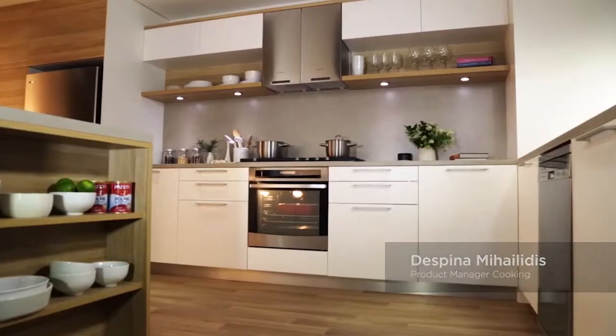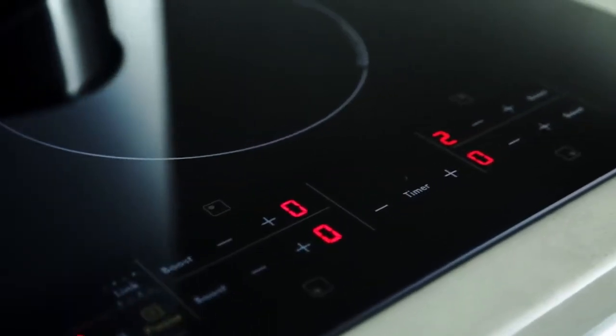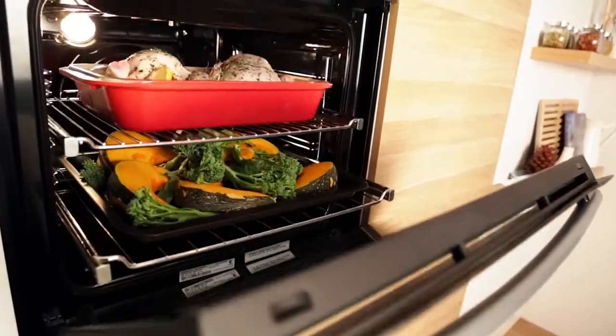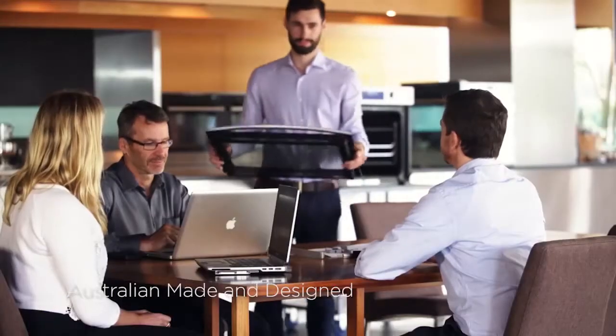For over 60 years Westinghouse has been developing practical cooking solutions for Australian and New Zealand families. We know that people look for an oven that cooks consistently well, is easy to use and clean, with fast heat up and a large oven capacity. The new range has been designed and manufactured in our state of the art factory in Adelaide.